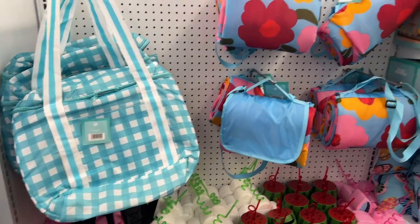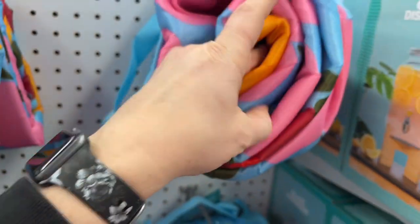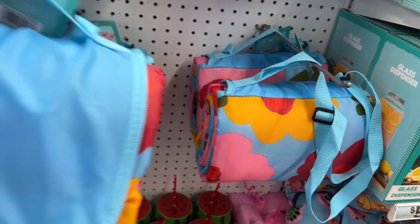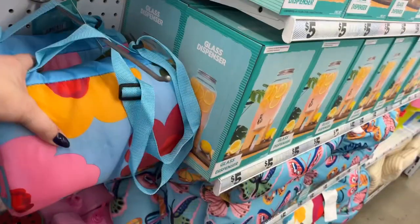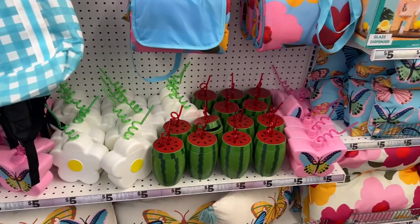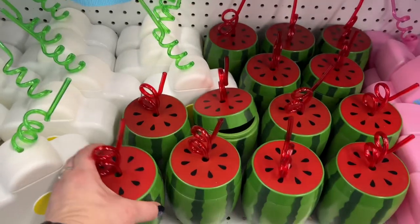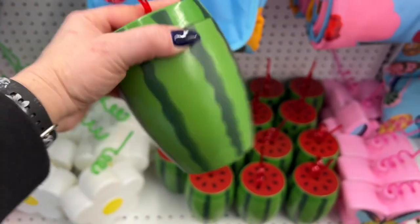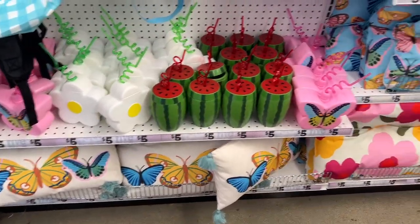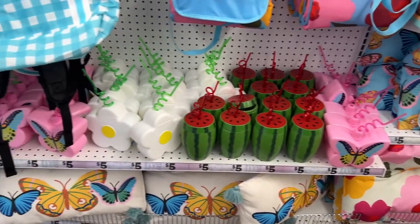They have the gingham lunch pails for $5.00, and these really cute picnic mats — actually pretty thick and decent, though I'm not too crazy about the flower power look. Then these really cool drinks — my favorite is the watermelon drink. They have the white flower and the butterfly. And those beautiful butterfly pillows and flower pillows for $5.00.